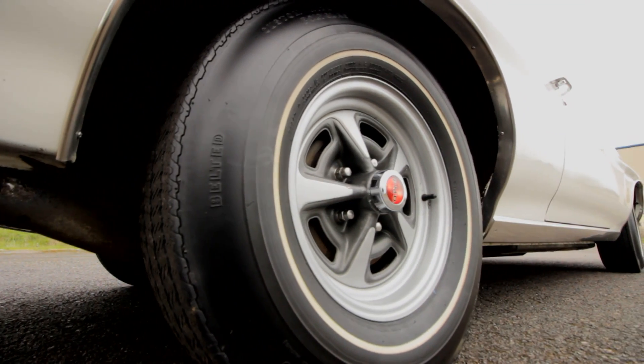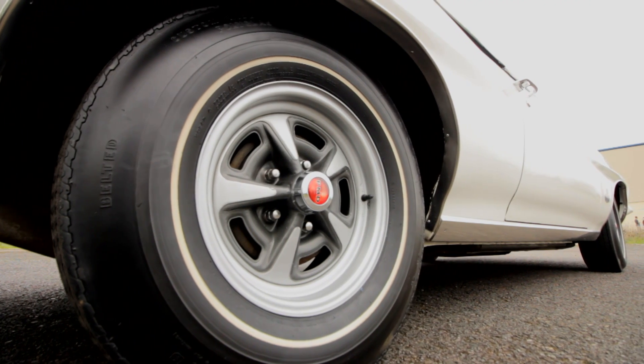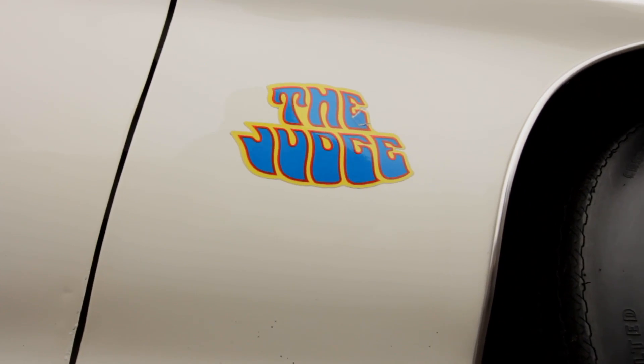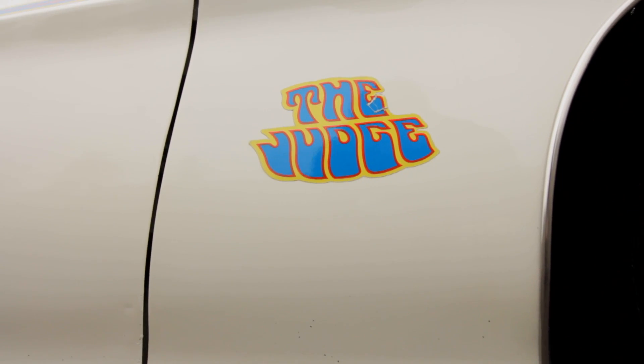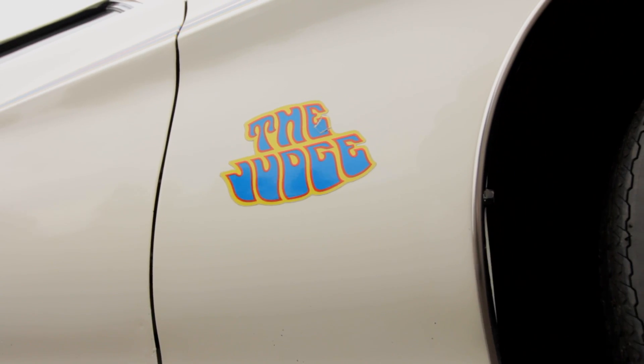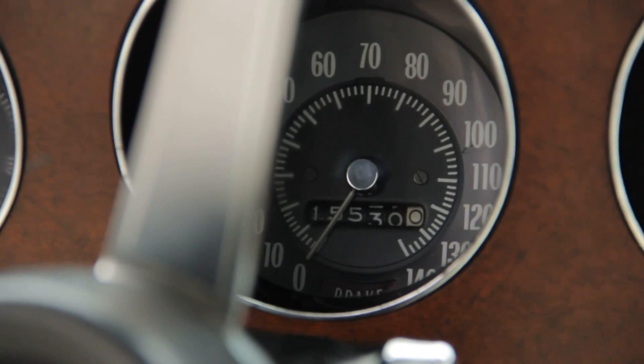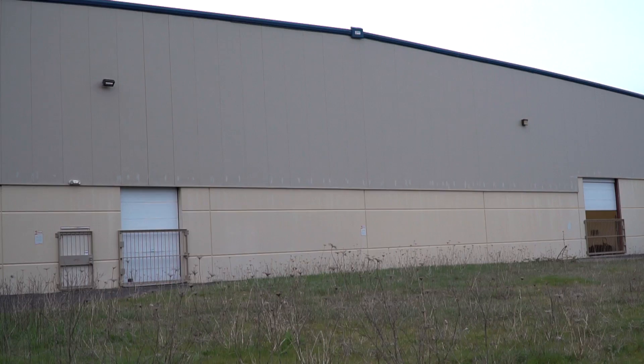This stunning Cameo white 1971 Judge convertible is not just one of the 17 — it's the last Judge convertible ever built. And it hasn't traveled all that far since birth, logging just 15,530 miles.